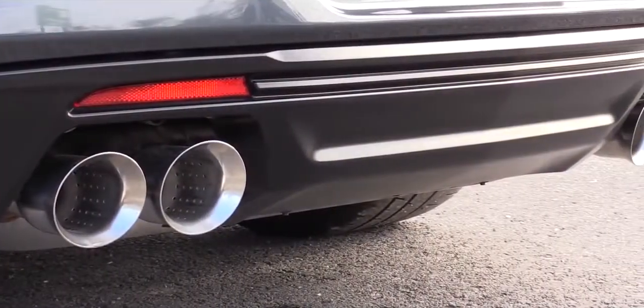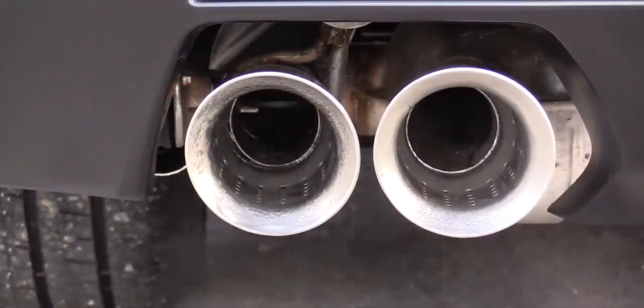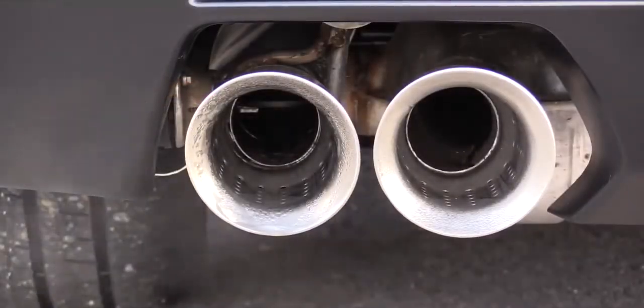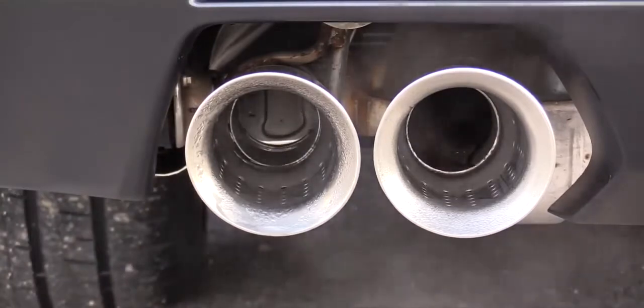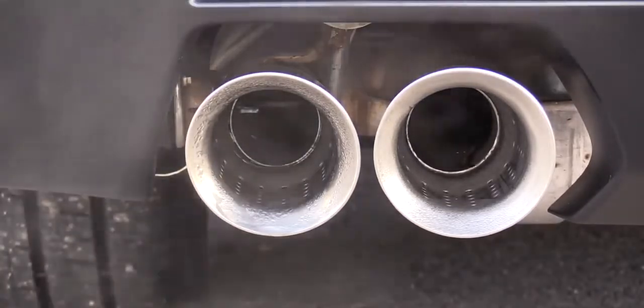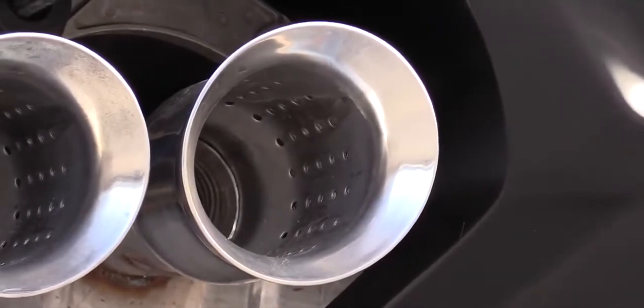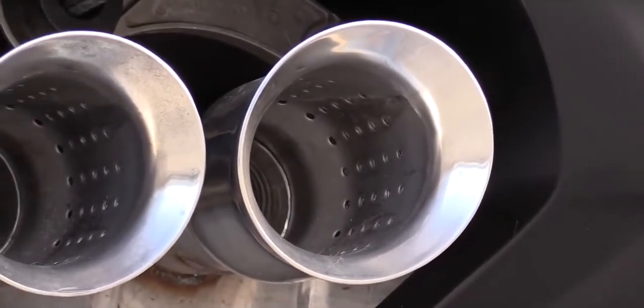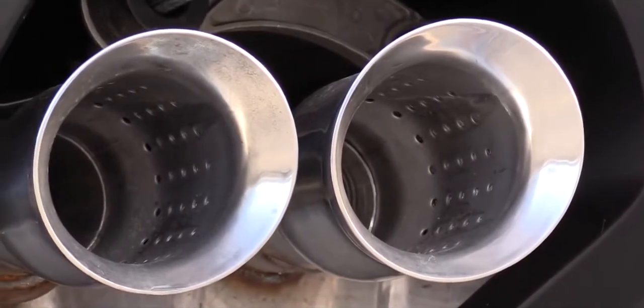When in Tour or Snow/Ice mode, the exhaust valves on the outside of the quad tips close, giving you a quiet mode for driving in the neighborhood. In Sport or Track mode, those outside valves open up and let out a beast of a growl with some amazing crackling. Here is that exhaust clip.